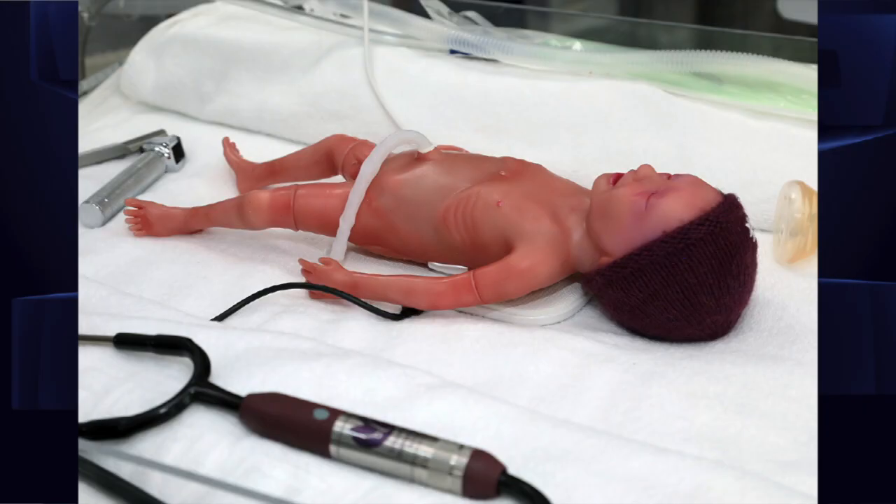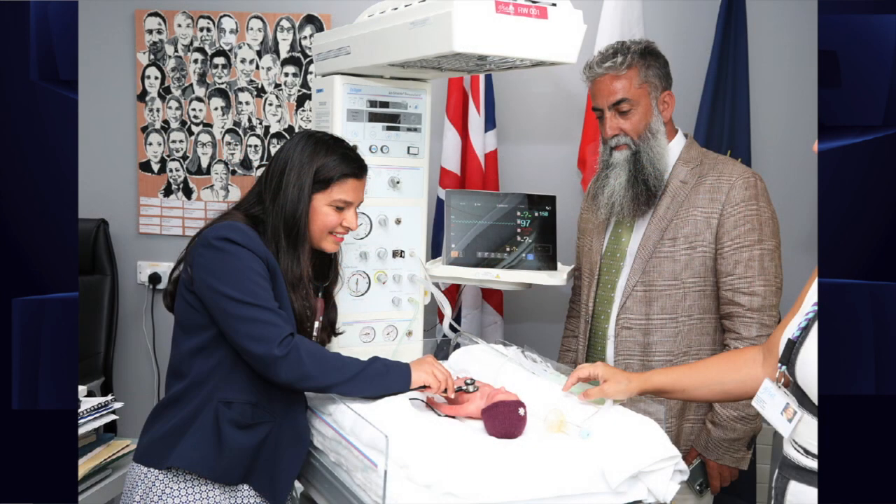Paul is a simulation doll that we use to practice resuscitation. Paul is a premature baby around 28 weeks that weighs around a kilo and has all the technology attached to him, so that we can practice live what would happen if we had the delivery of a 28-weeker.